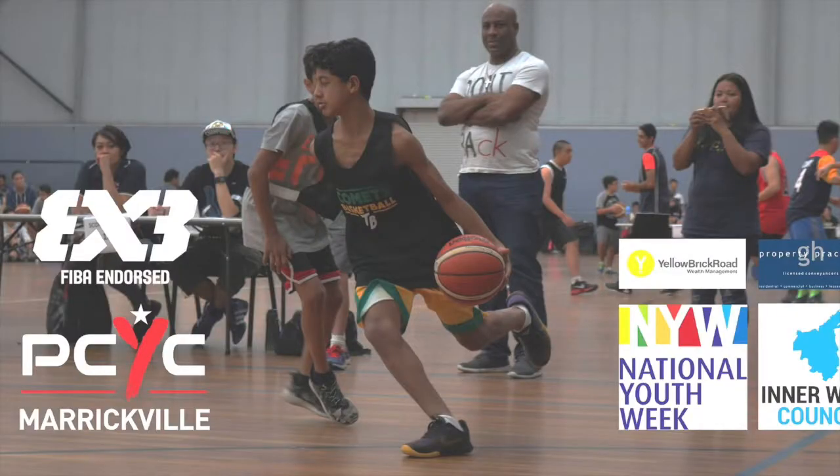Hi, I'm Lisa of Simply Bowen Therapy. About a week ago I helped out the local Police and Citizens Youth Club. They had their annual three-on-three basketball competition. Players and spectators were able to receive free Bowen treatments.